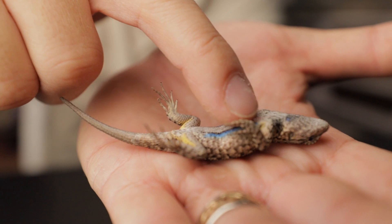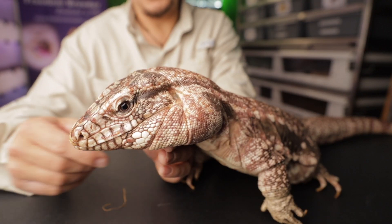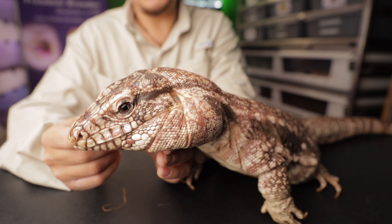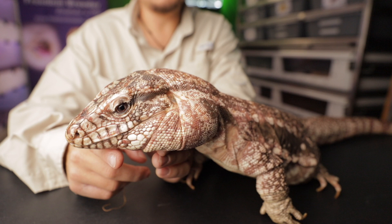Hi boys and girls, moms and dads. My name is Brian Cusco and I'm going to be showing you some lizards today. Again, I'm Brian Cusco. I'm here with Roaming Reptiles and just before we get started, I wanted to let you know this video was made in partnership with the County of San Luis Obispo Public Library and the Foundation of the San Luis Obispo Public Library.